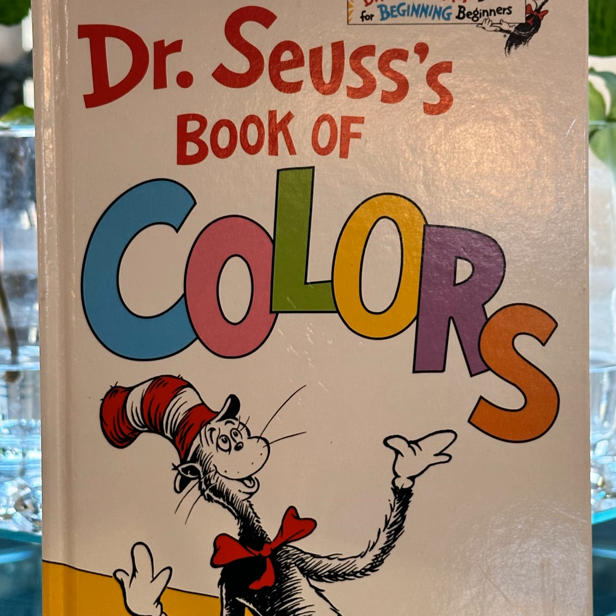You can see yellow. You can see blue. You can see other colours too. Green Eggs, Green Ham, Red Hat on Sam I Am.